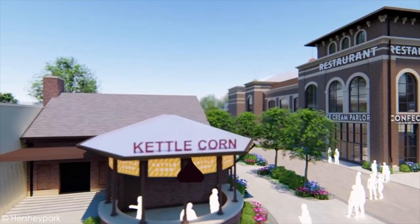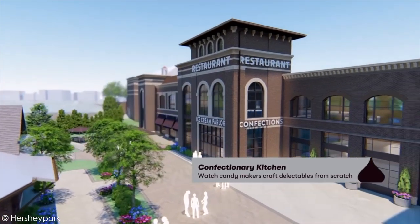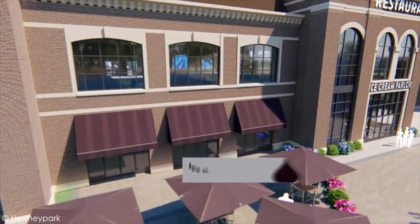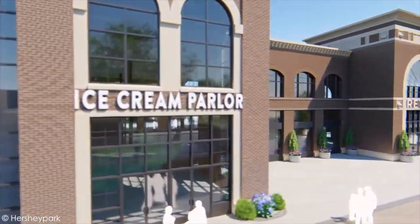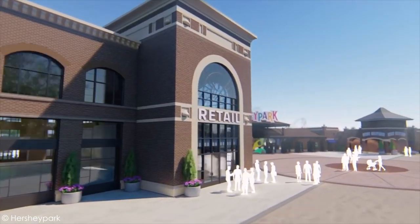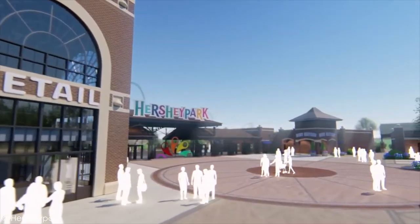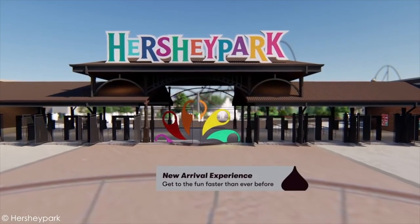I'm gonna break down everything you need to know about this announcement, but honestly all we got is this video — there isn't a ton of information. They're essentially gonna announce more stuff in stages, so we'll learn a little bit more in January, then in spring, then in summer. So really I'm just gonna break down everything we can see and give maybe a little bit of speculation.